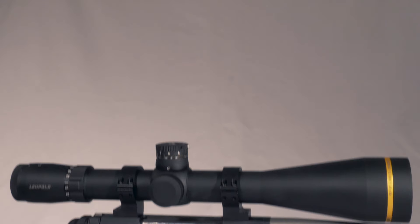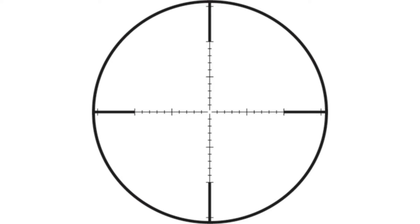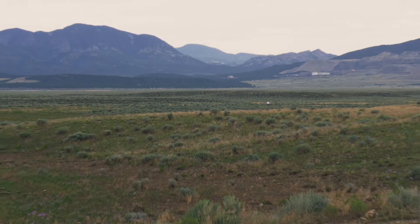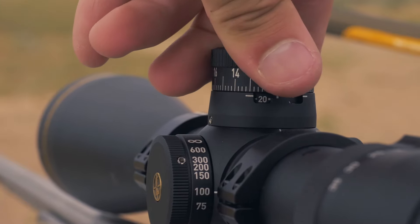The last model is a 7-35x56 T ZL3 target, which also has the TMOA reticle. This is a serious long-range scope, providing 55 minutes of elevation adjustment and 40 minutes of windage adjustment.